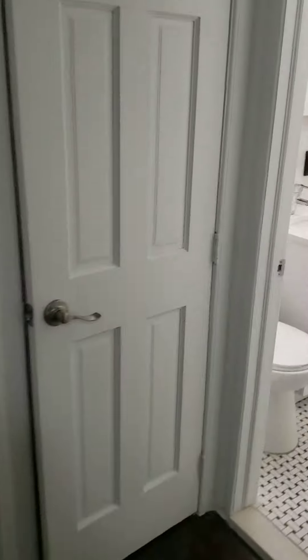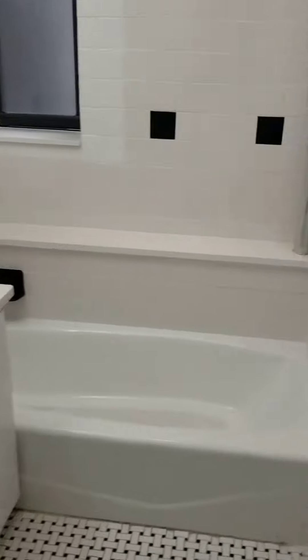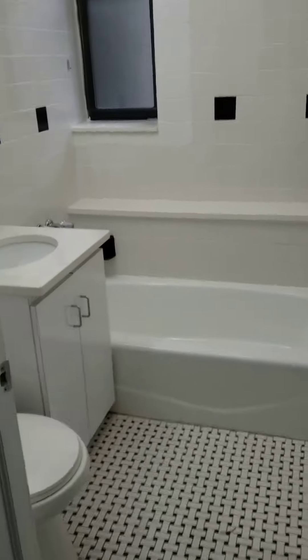Here's the bathroom. Updated fixtures. Subway tile. Closet outside the bathroom.